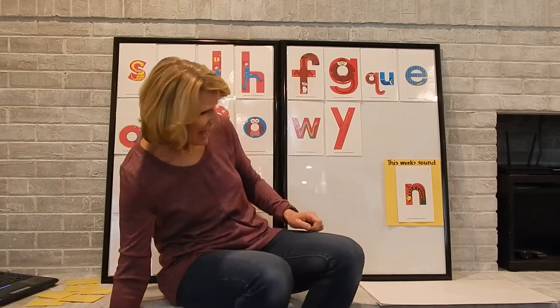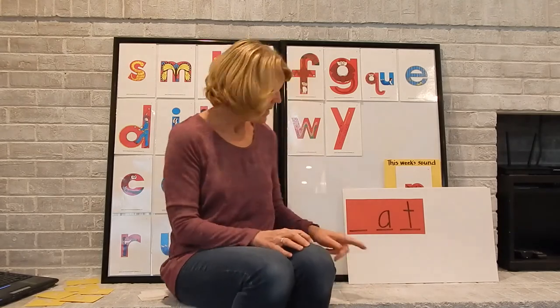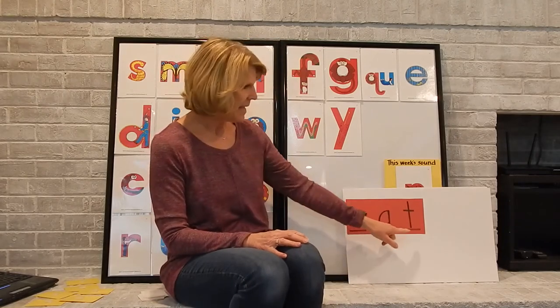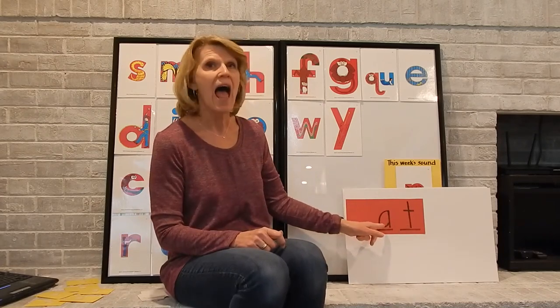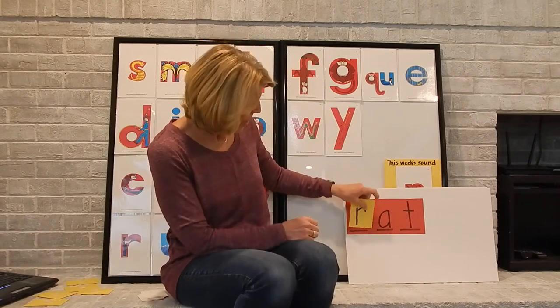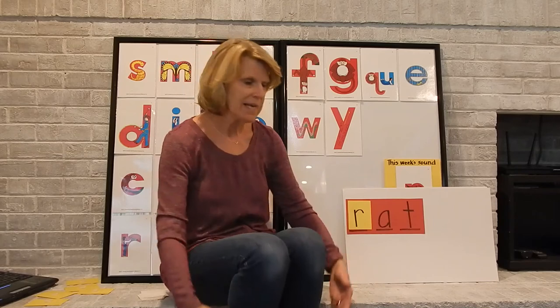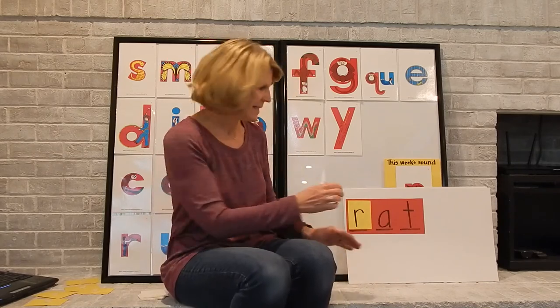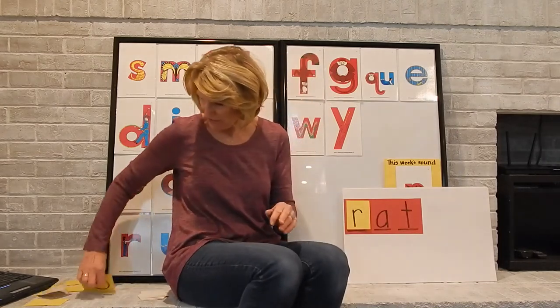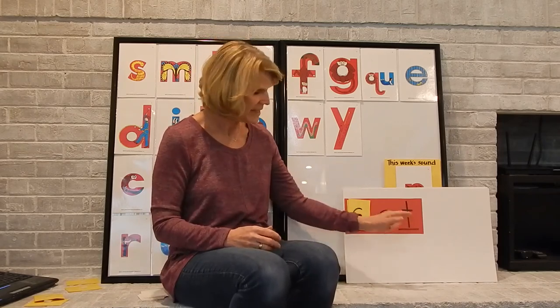All right, now last week we did some blending with some sounds, so we're going to work on that a little bit more. I have an A and a T. Remember the T sound and the A sound. So we're going to see if we can make some other words — and these will be rhyming words too. What if we put an R sound? We would have R-at. Put it together, we have rat. Let's try another one. What if we have this one? Cuh, cuh. So we have cuh-at. When we put it together, we have cat.